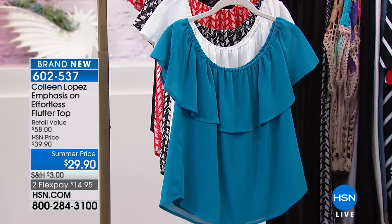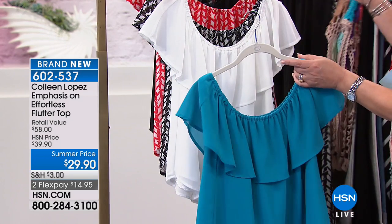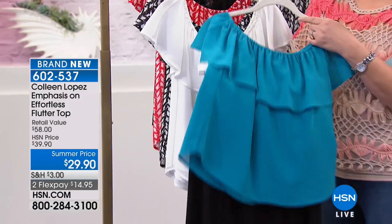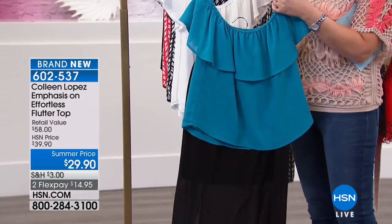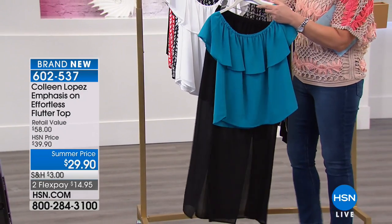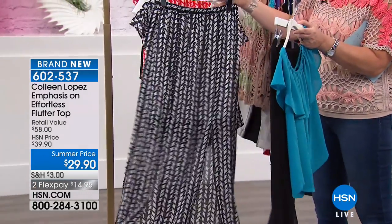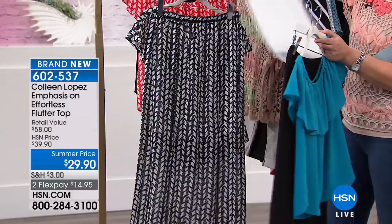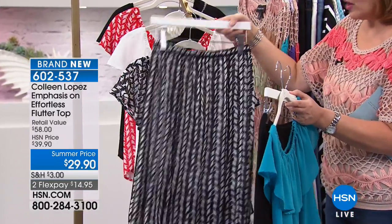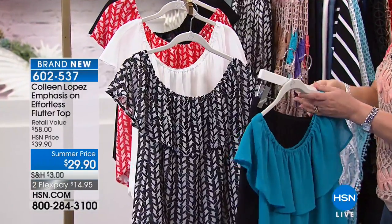You've seen me wear this many times, and a lot of our models wear these for jewelry shows. This is the top — I kind of have to show you the whole scenario here — because it's a top that works back to a gorgeous slit skirt. I actually brought this outfit to Minnesota in two colors: turquoise and black. I had a zillion compliments on it.